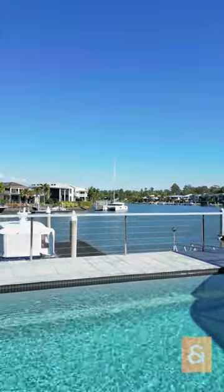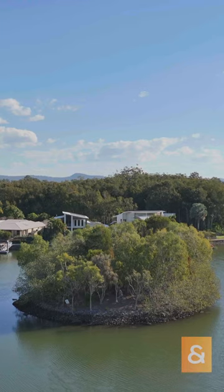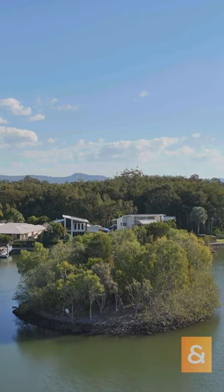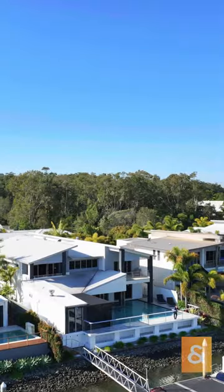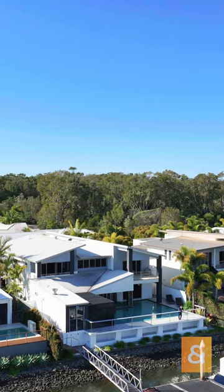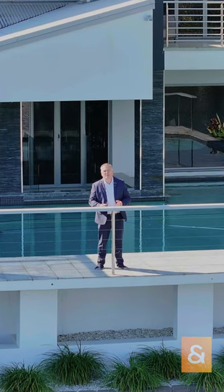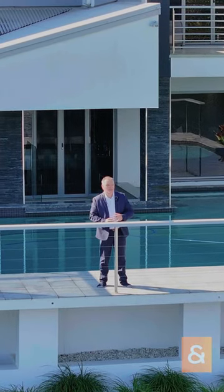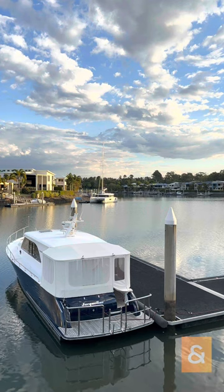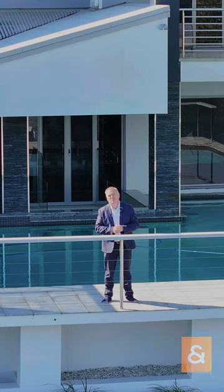It also faces a canal way that's wide, so you've got views of Bashville Island Reserve and views down to Sandy Bay Beach, and you don't have a walkway between you and the water. Fantastic canal frontage with bridge-free access, which opens up any type of boat — within 15 to 20 minutes out the north arm of the Coomera River, you're into the Broadwater.